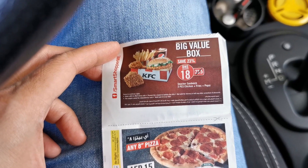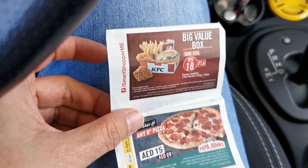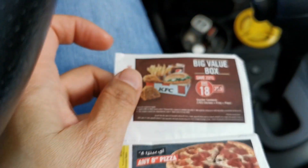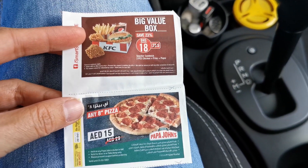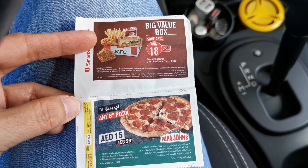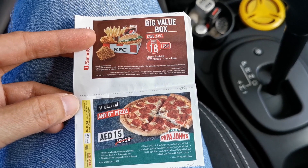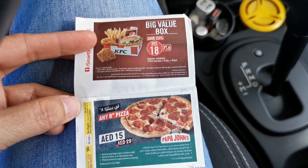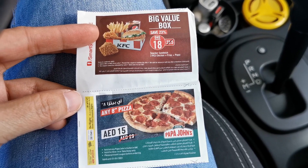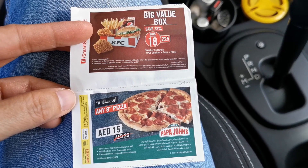Hi friends, today I have here with me some coupons — food coupons, actually from the back of the receipt of Curry 4. There are some food items you could avail at discounted prices with these coupons. I want to try this big value box from KFC and this pizza from Papa John's. Today is the last day for this, so I'll let you know later how it looks and how it tastes. Please stay with me as I do my food.